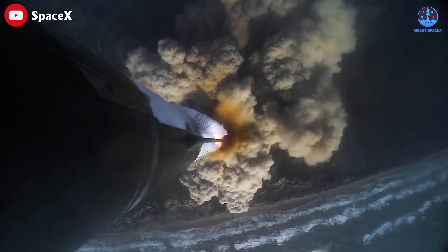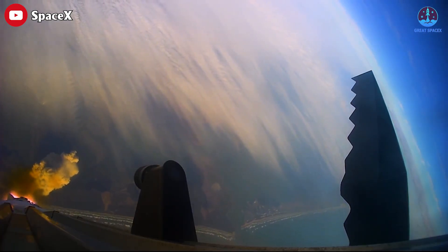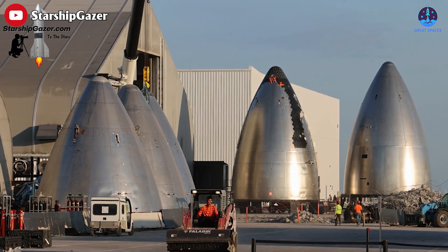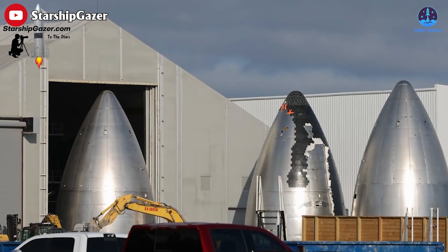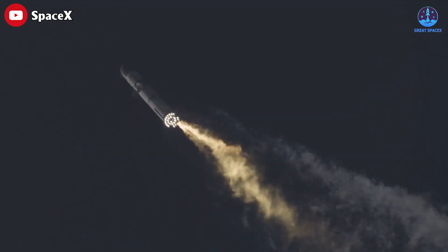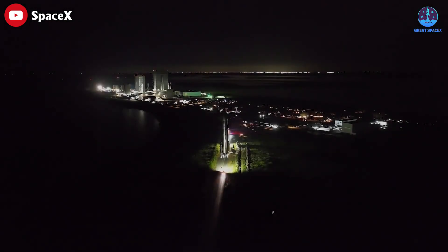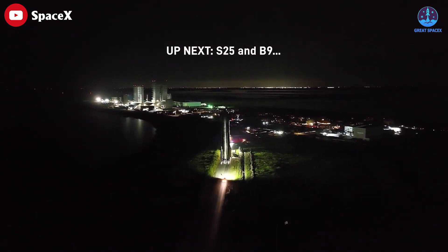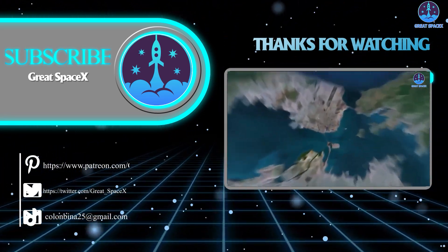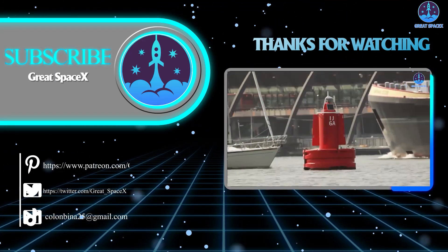As we witness the groundbreaking progress in the development of Starship, there is a sense of anticipation and hope for even more significant improvements in the future. The continuous upgrades and refinements highlight Elon Musk's commitment to pushing the boundaries of space technology. With each iteration, Starship brings us closer to a new era of space exploration where ambitious missions to Mars and beyond become more feasible than ever before. Thank you for tuning in to today's episode — this is Kevin from Great SpaceX, and we'll see you soon.